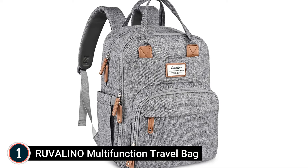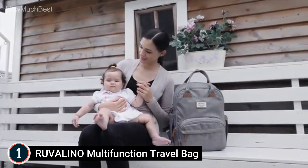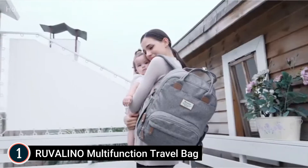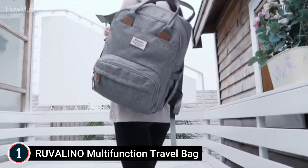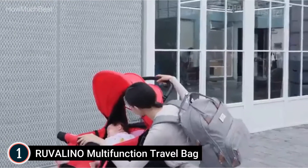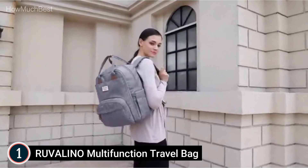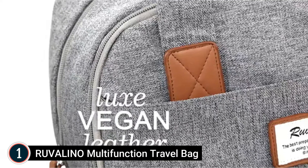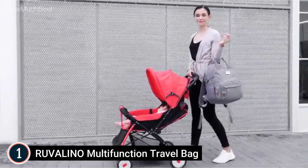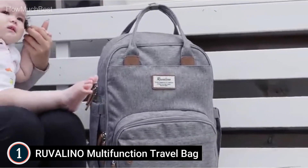The top pick on our list: the Rovalino Multifunction Travel Bag. The upgraded interior includes a padded laptop pocket, mesh pocket organizers, and other organization essentials. Insulated pockets maintain the temperature of baby bottles. A mom pocket keeps your keys and wallet secure, and a mesh diaper organizer makes grabbing a diaper quick and easy. The wide opening makes essentials easy to find in a pinch, with dual zippers for easy single-handed access. The ergonomic back design and thick padded shoulder straps provide comfortable carrying.